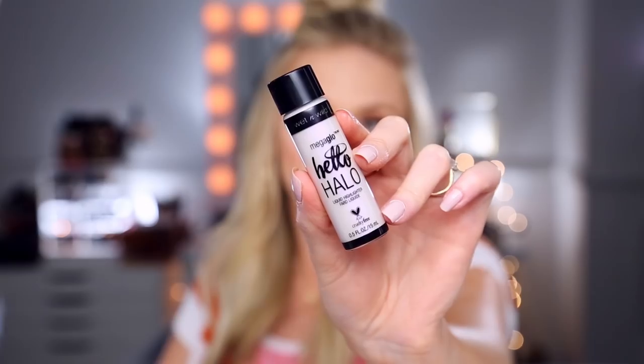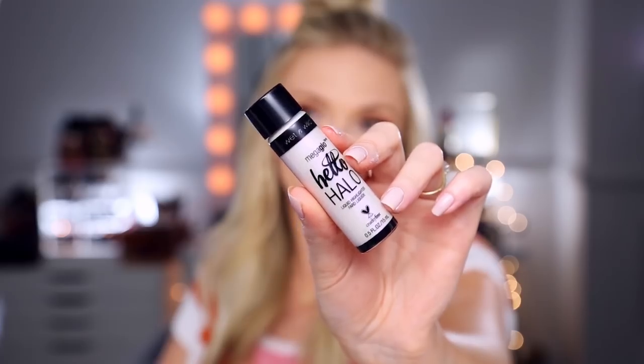Does anybody else have a cat that snores? Because I do. By the way, I didn't even tell you the name of this — this is the Wet n' Wild Mega Glow Hello Halo Liquid Highlighters. And then this last shade is called Halographic. Took me a while but I got it. Let's just see what these look like.